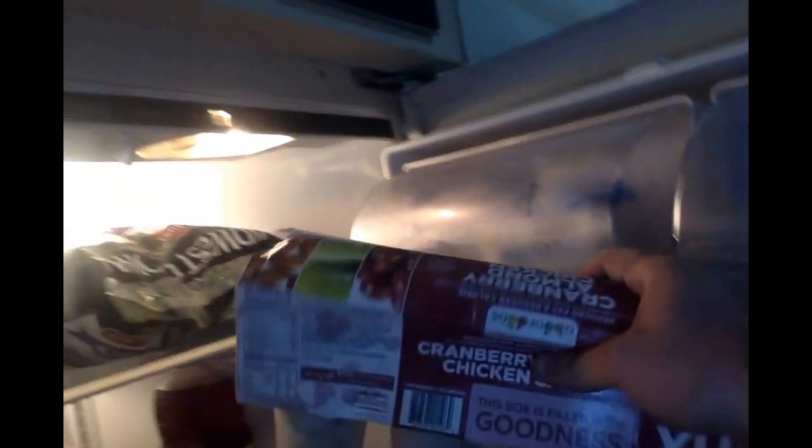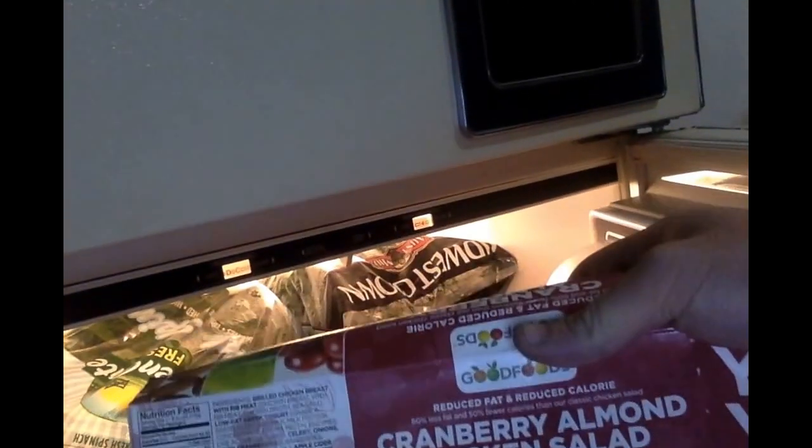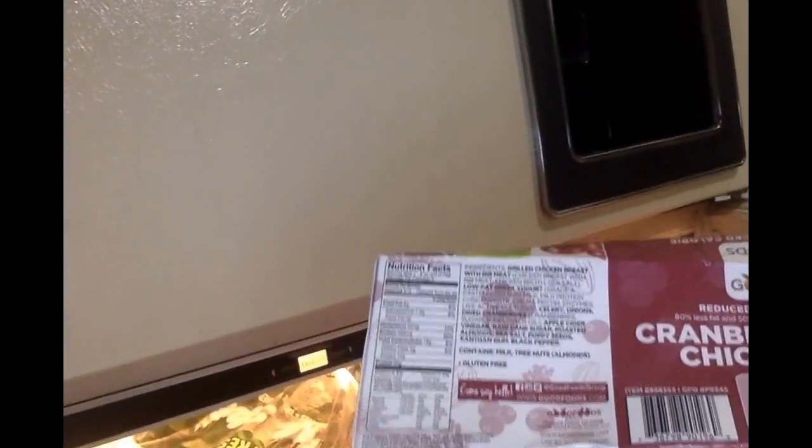First we got bananas — I saw these and they were on sale, so I said okay. Then we have pomegranate juice, looking tasty. Shout out to my roommate Dave for the Costco card. Next, these are the cranberry almond chicken salad — not bad for a little to-go lunch: 20 grams of protein, 210 calories. Not bad.